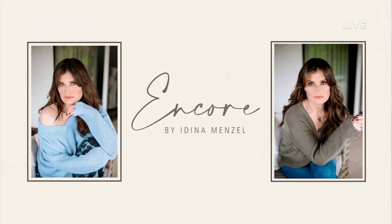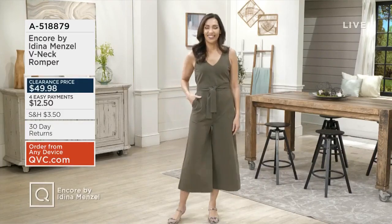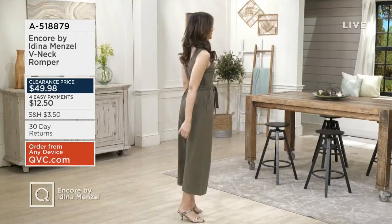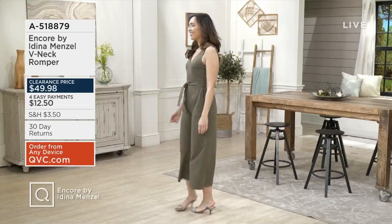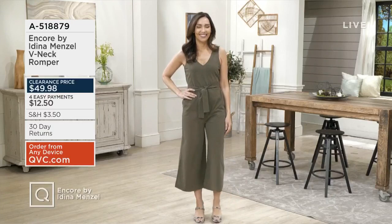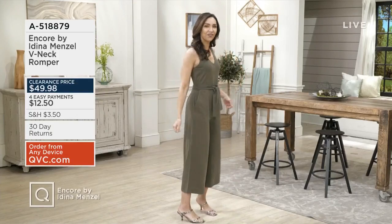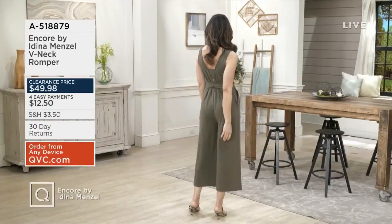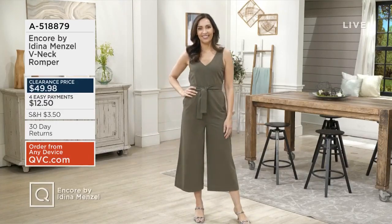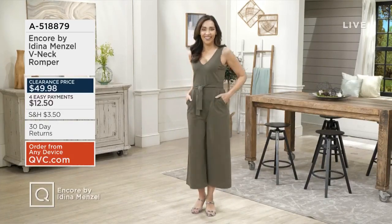You guys told me I had time to go change and put on this dress in the black, and then Brenda comes out in the pink, and now I want to go change again. 200 orders have already been placed! We started the show with this incredible V-neck romper — a great jersey fabric, the belt is attached, it's a V-neck, you don't have to change your undergarments, straps are wide enough. 200 orders have been placed at that clearance price of $49.98. Definitely worth the value — you'll wear this all spring and summer long.